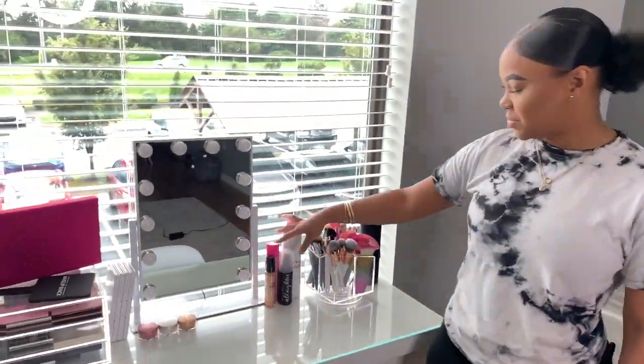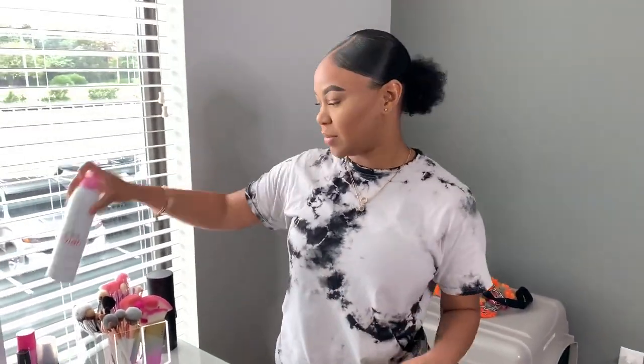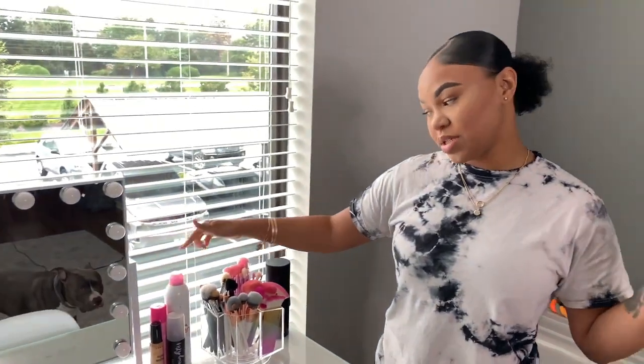And then I have some setting sprays. This setting spray is like so bomb. I saw another makeup YouTuber using it, so I thought I wanted to try it. It's super hydrating, so if you have your makeup on all day and you don't want to take it off just yet and you want to refresh it, spray some of that on and then dab a little powder and you'll be good to go.